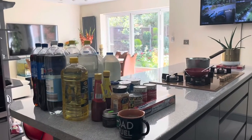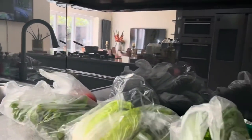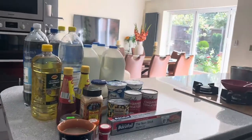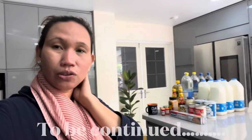Sa susunod ulit. And then I will show you how I am going to prepare the food as well. To be continued, guys. Thank you very much for watching — I will see you again to the next one. And to be continued, guys. Kasi medyo mahaba na itong video na to. So we will see you again to the next one. Bye.